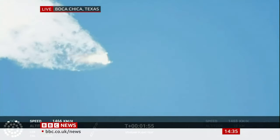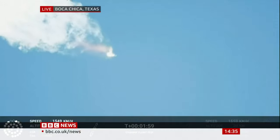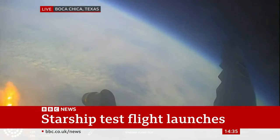Our next major activity is going to be shutdown of the first stage. With shutdown, we will get separation of Starship and Super Heavy and ignition of the Starship engines. When Starship separates, we light up six engines in a staggered sequence. If all goes well, those six engines will burn for almost six and a half minutes.